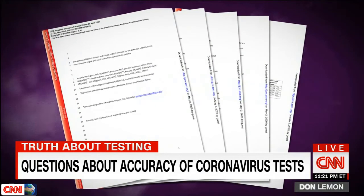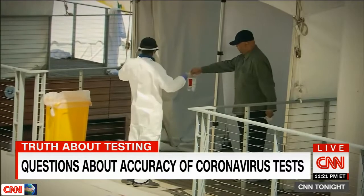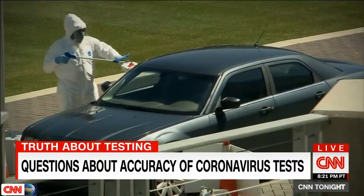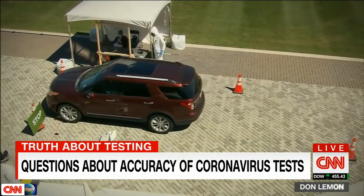Another study found that the Abbott ID Now test potentially missed 25 percent of infections. That's a concern because despite their negative test results, those people are actually infected and can still spread the virus.